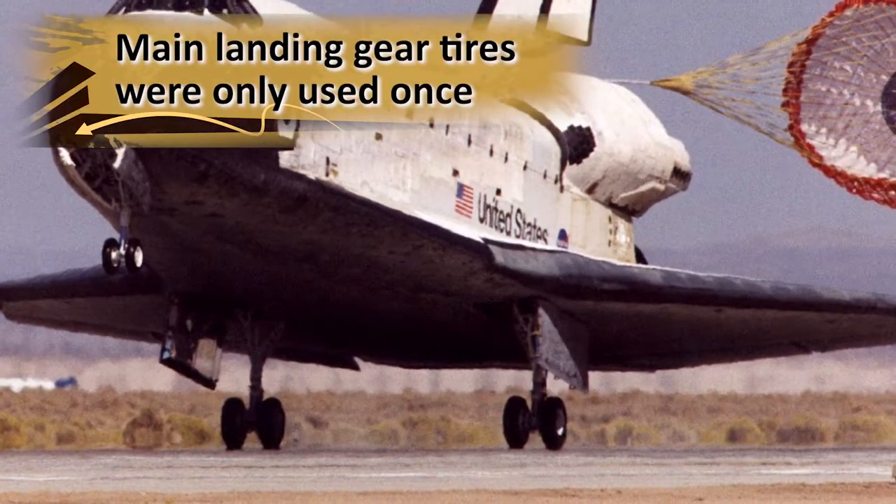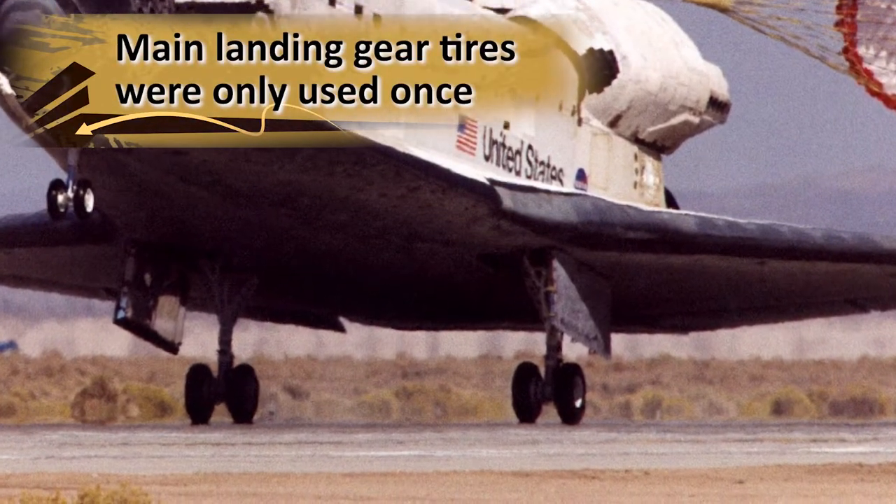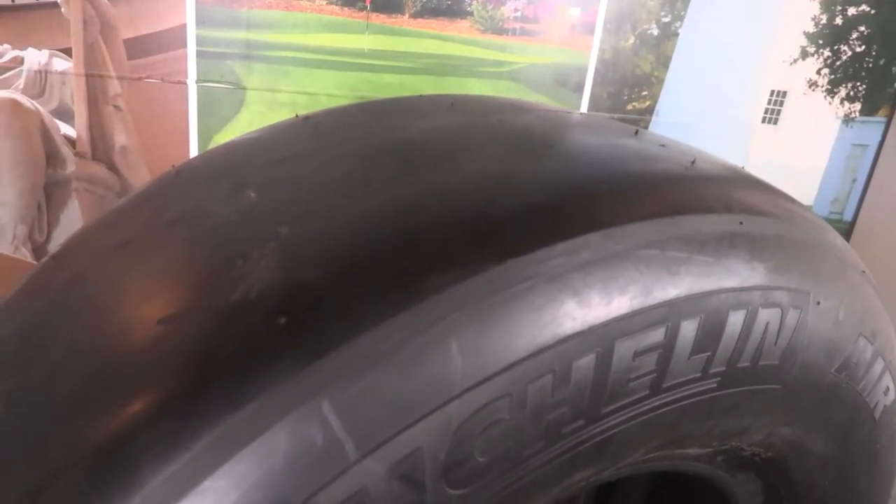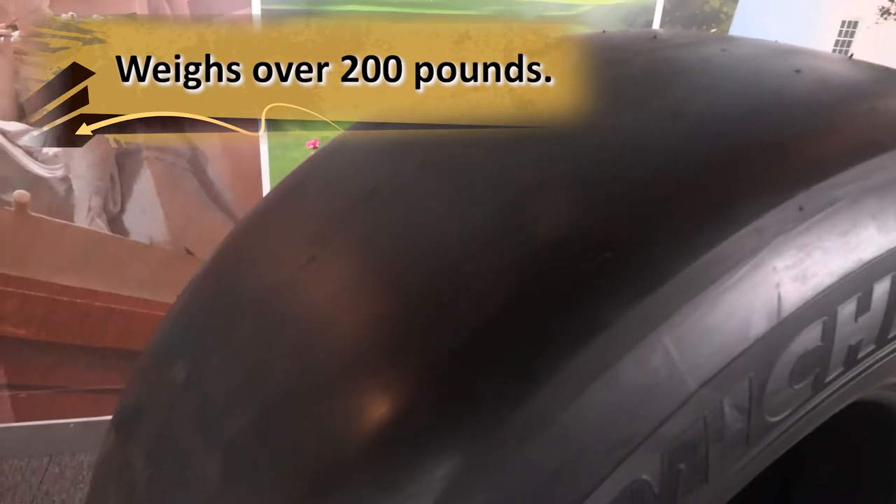This is a space shuttle tire. It's part of the main landing gear. Main landing gear tires were only used once. To make the tire as light as possible, they have an almost smooth tread. Still, the tire weighs over 200 pounds.